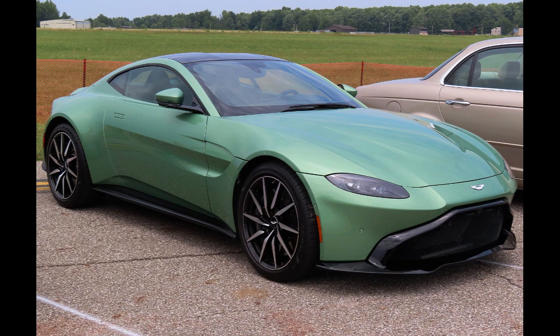Vantage V12, 2022–present. In December 2021, Aston Martin confirmed that a V12 Vantage was in development and was slated to be released in 2022. The V12 Vantage was officially unveiled on March 16, 2022, and its production was limited to just 333 units. Its 5.2-liter V12 engine has a power output of 700 PS (515 kW, 690 horsepower) and 555 lb-ft (753 Nm) of torque.